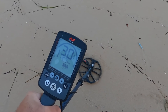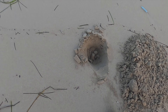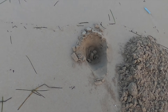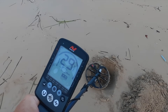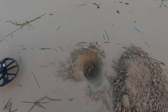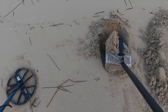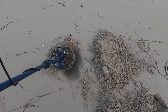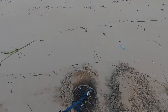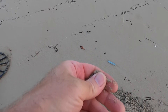Getting a nice little 30 here. There it is - nice quarter.